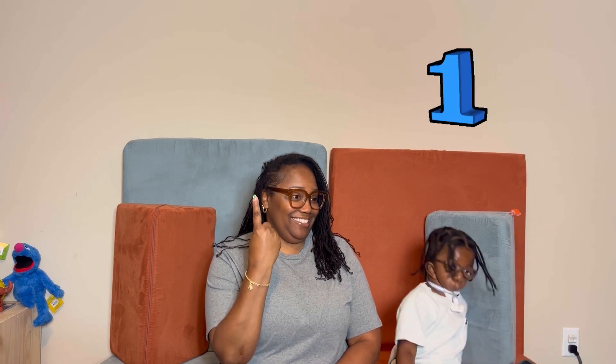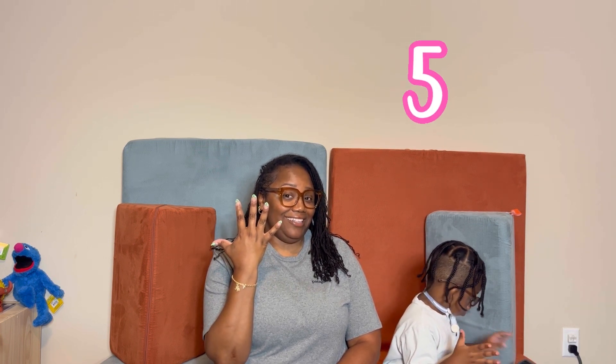All right. So let's count to 20. You ready? Okay. One. Can you sign it? Two. Three. Four. Five.